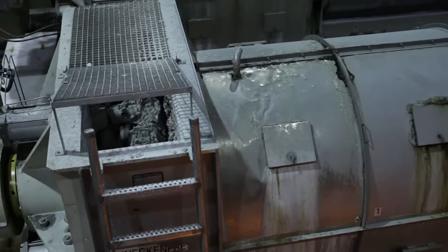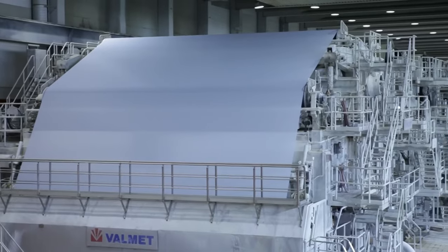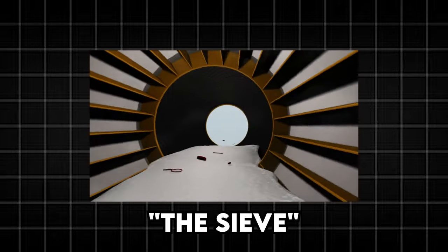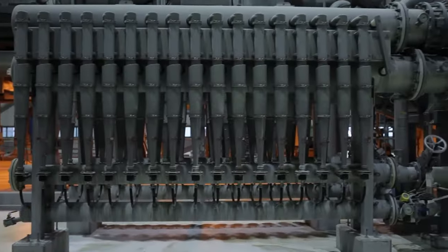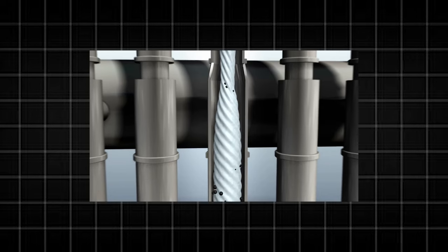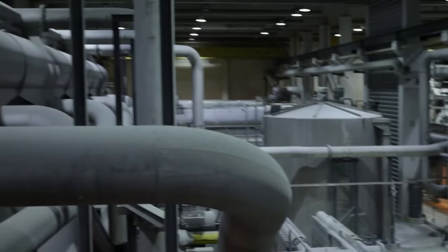Once the recycled paper has been broken down into pulp, it undergoes a series of steps to ensure it's clean and ready for paper production. First up is the screening process, where a sieve eliminates tiny waste particles from the pulp. Then comes the fine cleaning stage, using centrifugation to separate heavy waste particles like sand or splinters, which sink to the bottom.